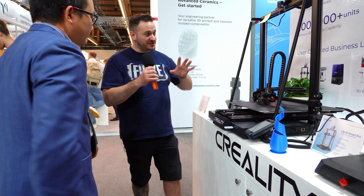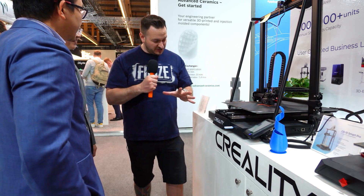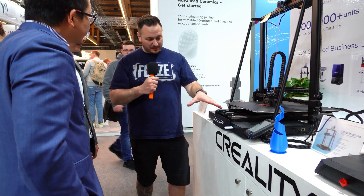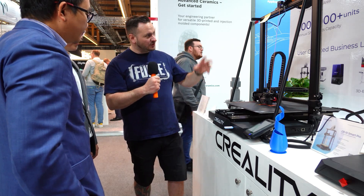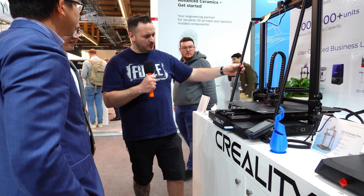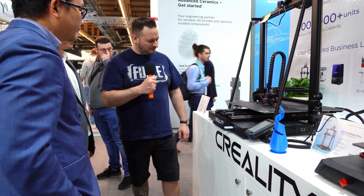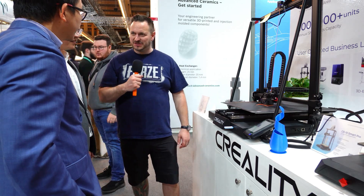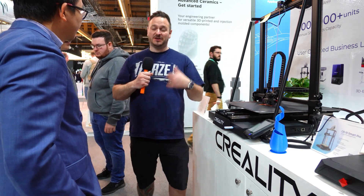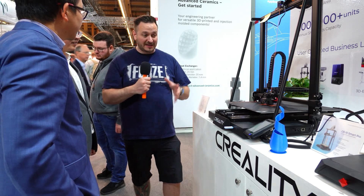As I say, this is very much a CR-10 on steroids. This is beefed up — even the belts are bigger. Big, beefy linear rails, direct drive, huge great supports down here as well. I think you guys are going to do very well with this product. This is certainly the first time I've seen it in person. I heard rumors about it, then saw it more recently online, and Creality and I have been talking about this for a little while now.